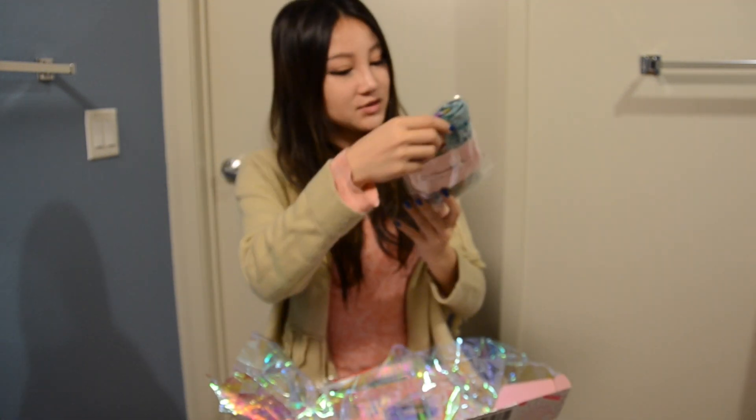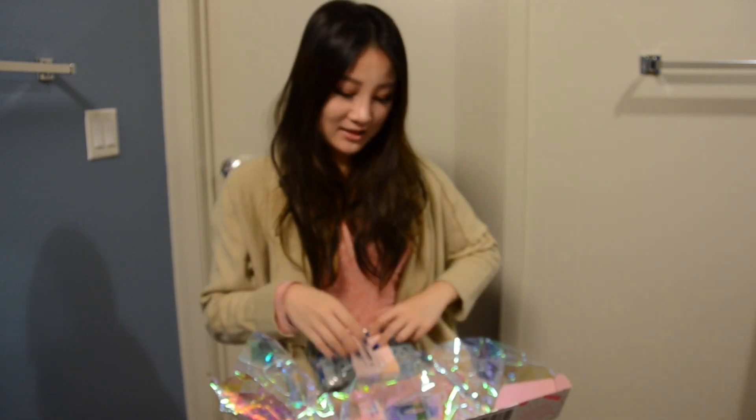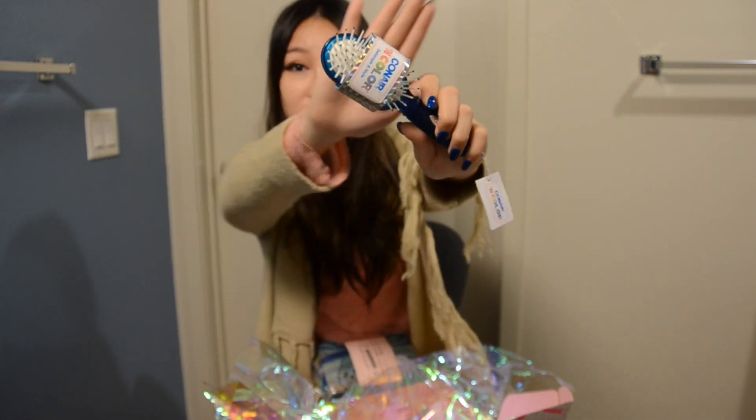And I also got, what is this? I think this is a scarf. I got a scarf. Oh, I also got a hairbrush, in color detangle and style. I need to detangle my hair, this is so great.